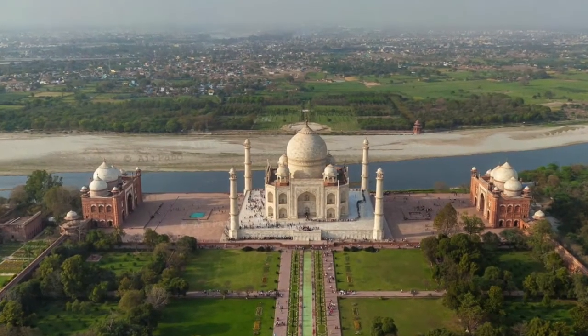The Taj Mahal stands on a square plinth and is bordered by red sandstone walls. Within the walls there is a mosque and a guesthouse. Outside the walls, there are several mausoleums that housed Shah Jahan's other wives.